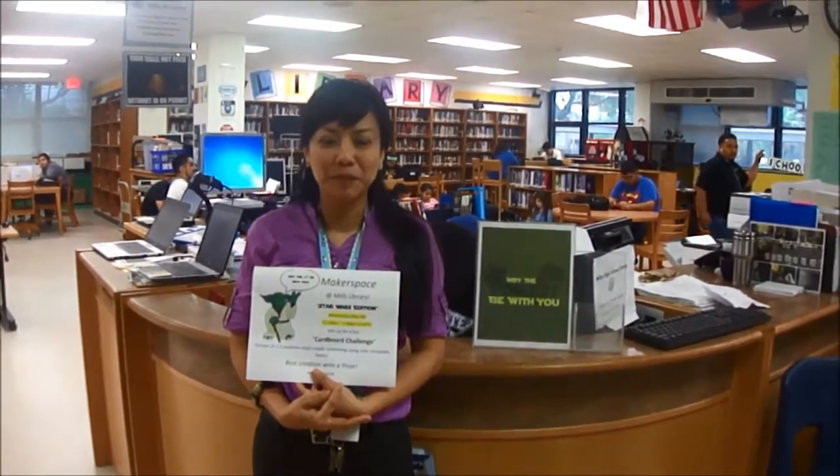Hi, my name is Mrs. Verdeen. I'm the librarian at Millby High School. Today we will talk to you about our makerspace activities in the library.